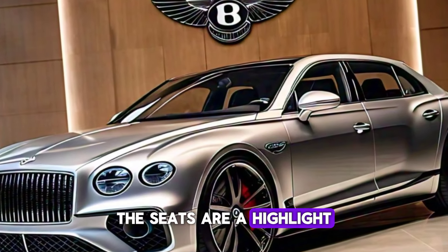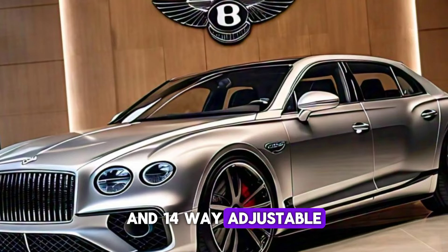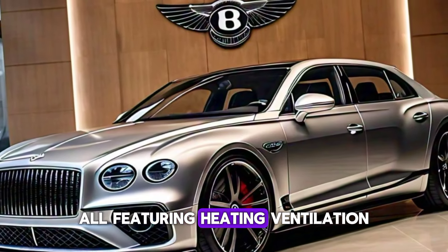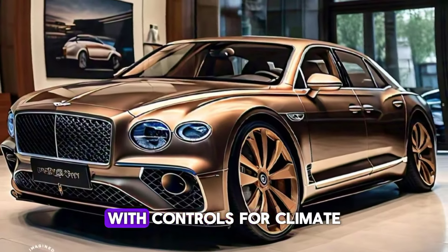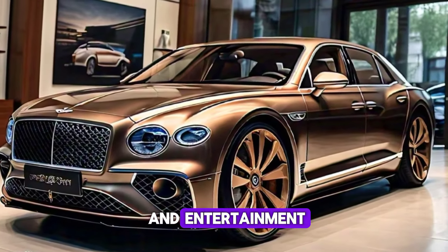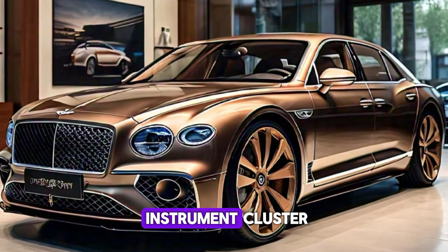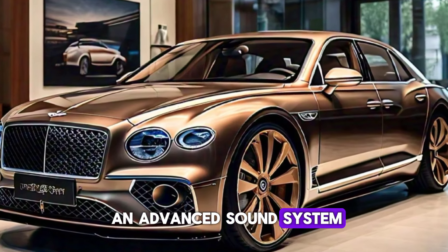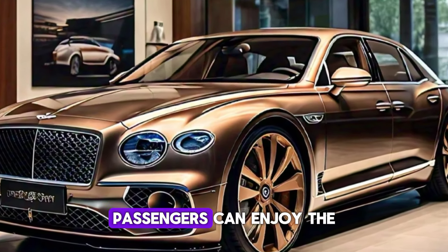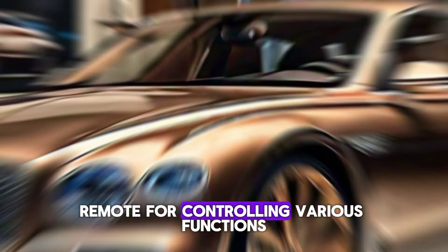The seats are a highlight, with 24-way adjustable front seats and 14-way adjustable rear seats, all featuring heating, ventilation, and massage functions. The rear seats even offer a full console with controls for climate and entertainment. Technology is at the forefront, with a fully digital instrument cluster, heads-up display, and an advanced sound system by Naim. Rear-seat passengers can enjoy the luxury of a tablet-style remote for controlling various functions.